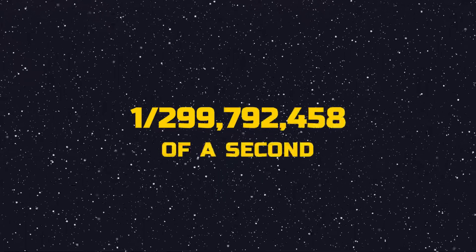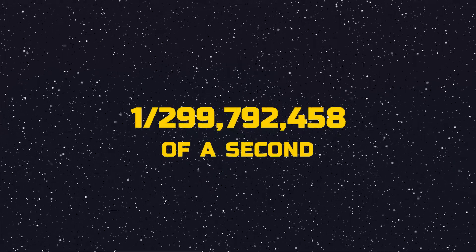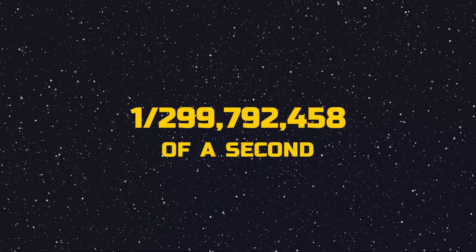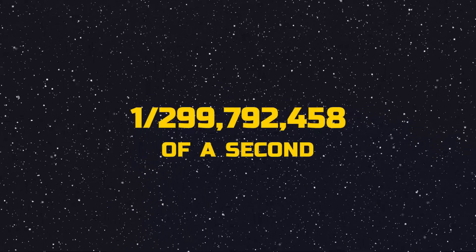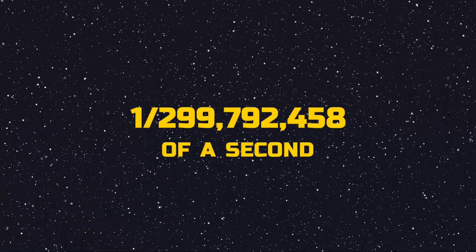Oh my goodness, that number is so enormously small. It feels like my brain just exhausted all of its oxygen. Excuse me for a moment while I catch my breath and recover from that mind-boggling number, but don't worry, I will be back very soon.